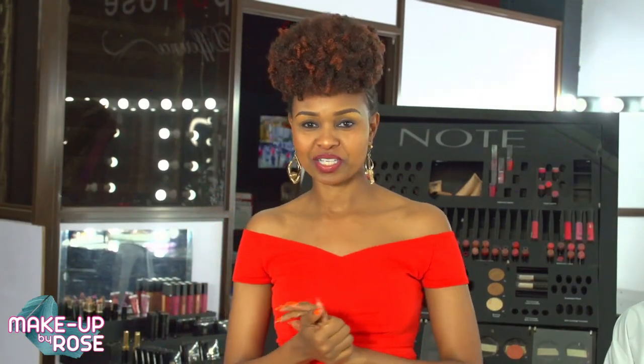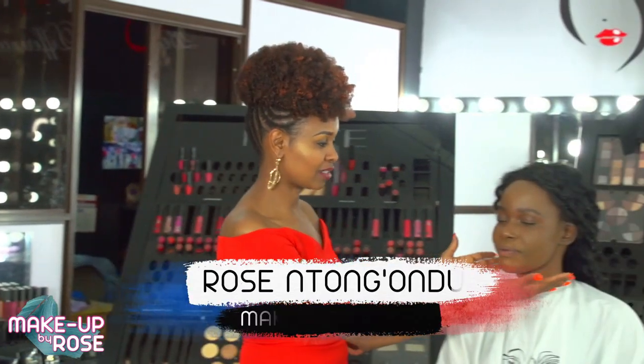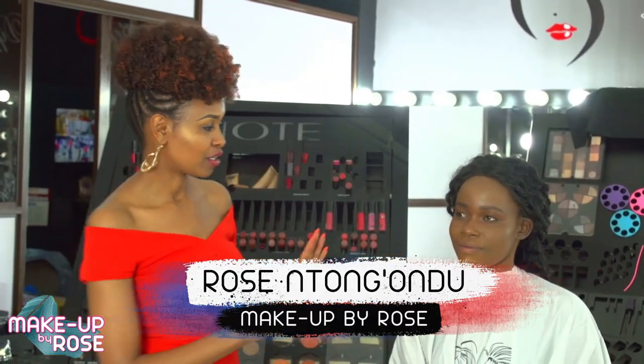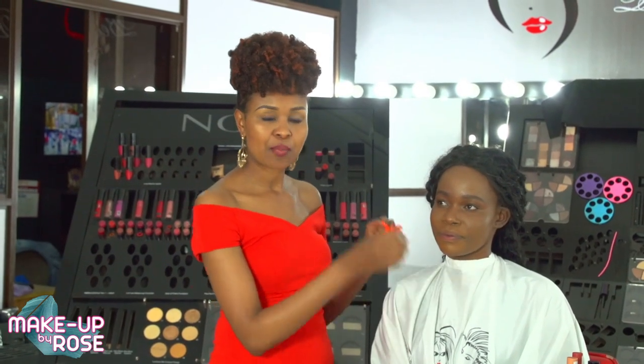Welcome back to the show. With me right now I have Carol — you can see Carol is a chocolate beauty. She's not very dark but still a very good model to show you the right colors to wear. When it comes to dark complexions the skin is usually flawless, but the problem comes with the lips.